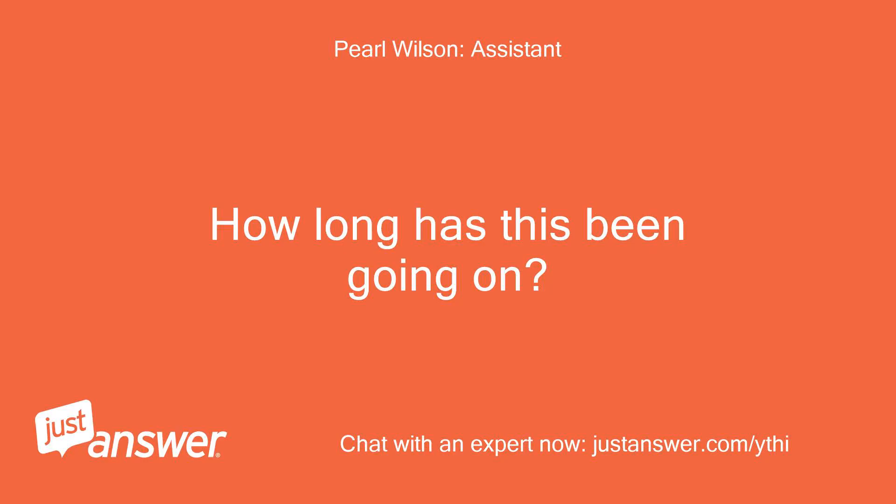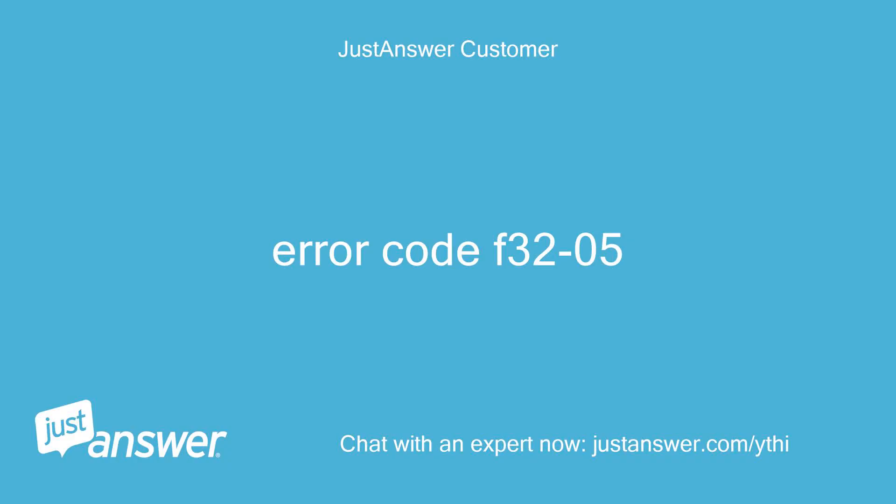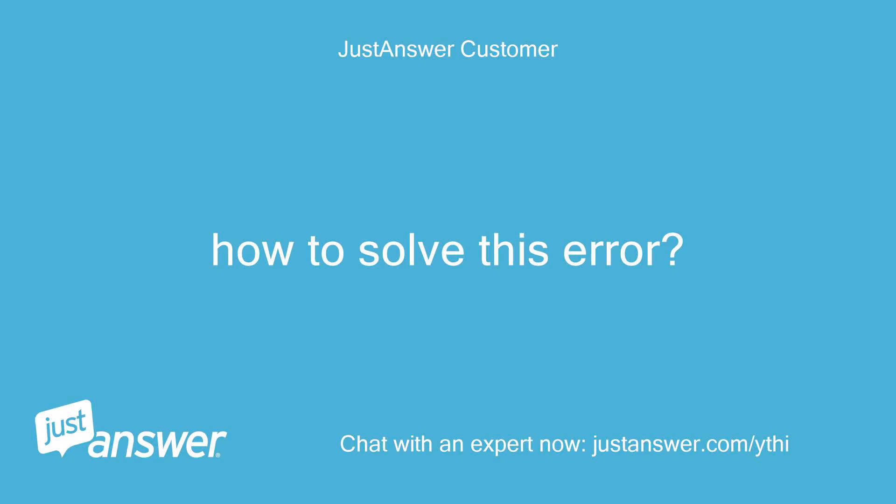How long has this been going on? What troubleshooting have you tried? Error code F3205. Anything else you want the electronics expert to know before I connect you? How to solve this error?